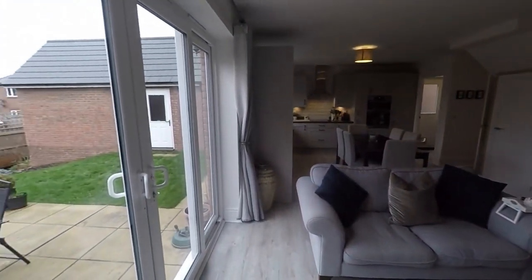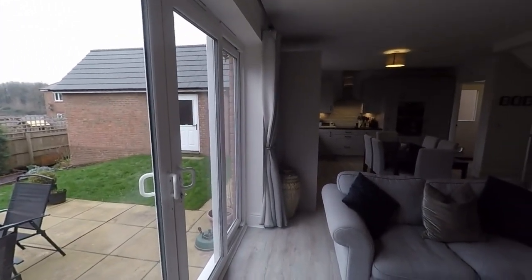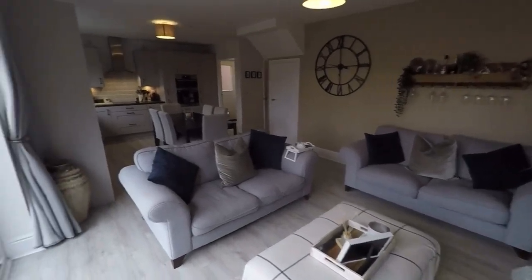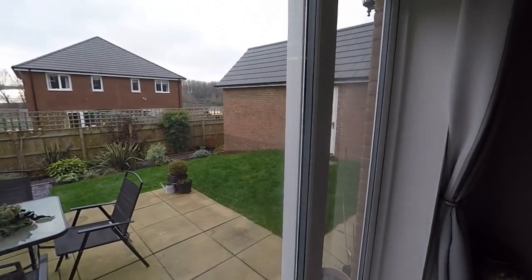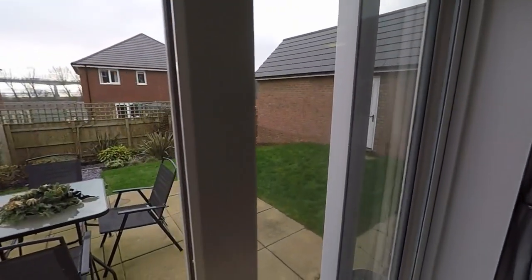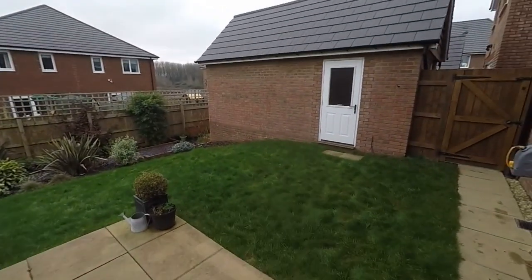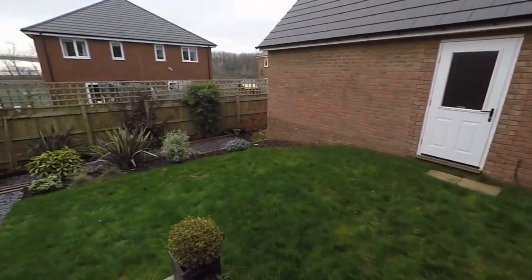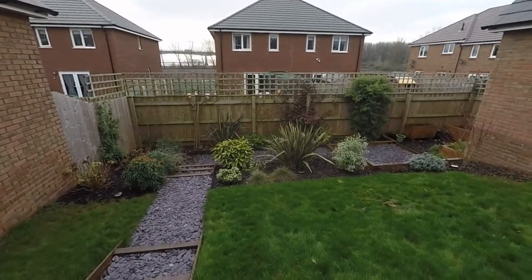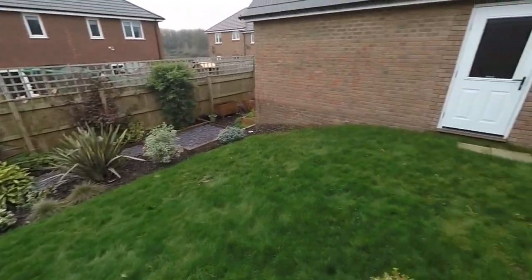This is a nice generous size room and with these patio doors you can imagine in the summer with the doors wide open — a lovely indoor outdoor space to enjoy a barbecue or general celebrations. Out to the rear we have the garden, nicely kept. We step out onto the initial patio area, with access into the garage and back onto the driveway. Then we have a nice lawn and a path with slate chippings all the way down to the bottom, with a nice selection of decorative shrubs and hedges.